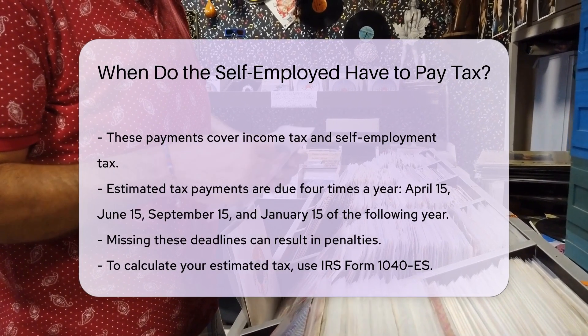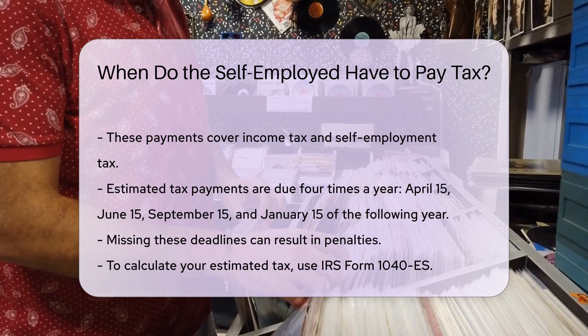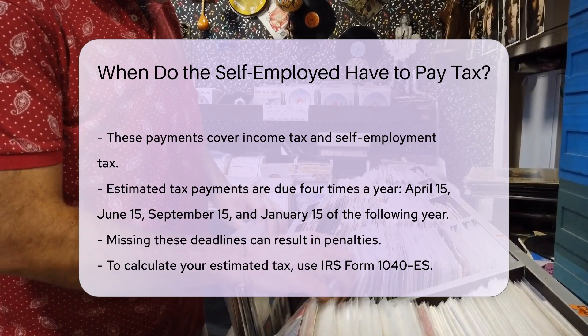To calculate your estimated tax, use IRS Form 1040-ES. This form includes a worksheet to help determine your tax obligation.